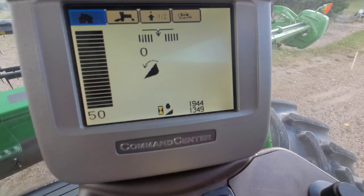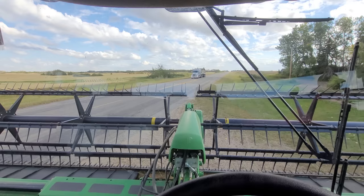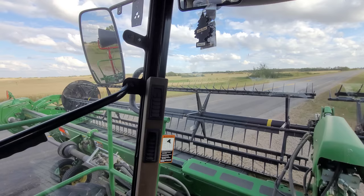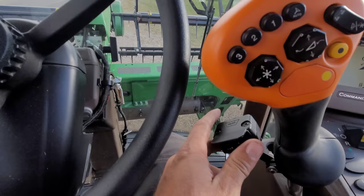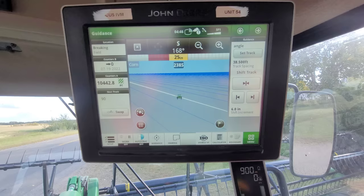It has just about 2,000 engine hours and 1,350 separator or header hours. We're just getting up to the north farm here. Two semis are coming. We're on our way to start cutting down that NextEra canola that we seeded into that grass. I'm just going to make sure no one's coming behind me.